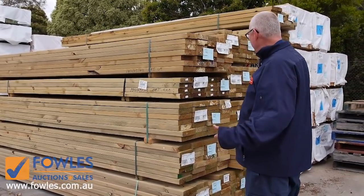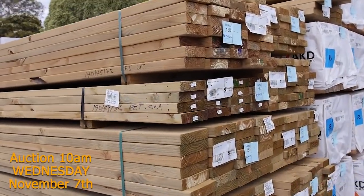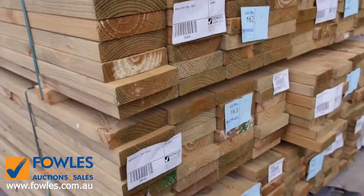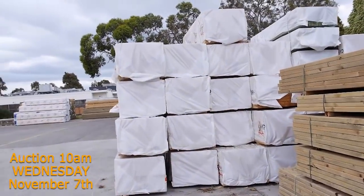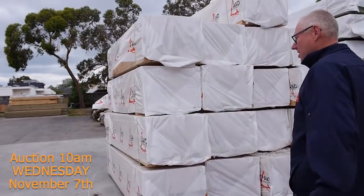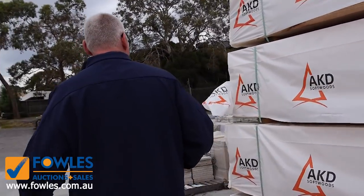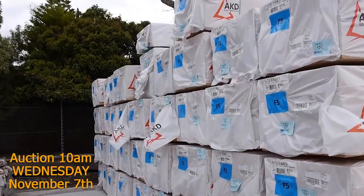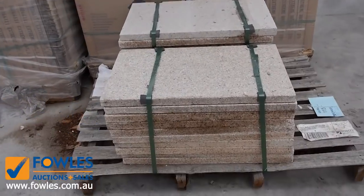Starting right down the back of the yard, you can see all this treated pine — we've got 140 by 45 and some 190 by 45, also some 90 by 45. We've also got some framing pine in there, some 90 by 45, plenty of that. We've got some nice stock in this week — big simulator poles came in this morning, some stud lengths, 90 by 45, two sevens, three meters up to 3.6.